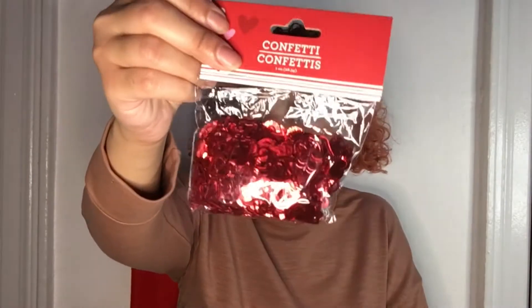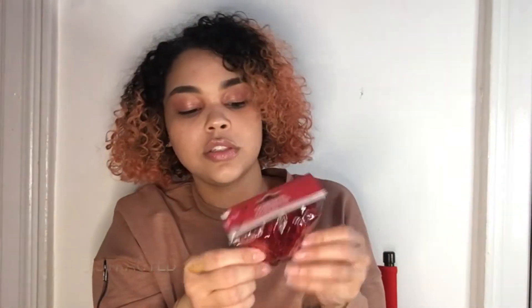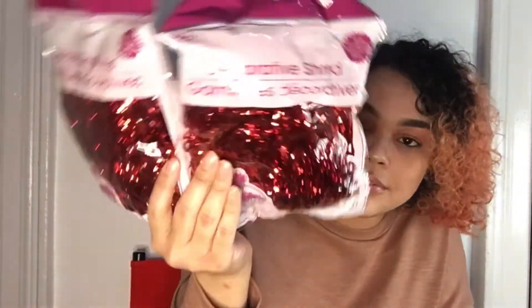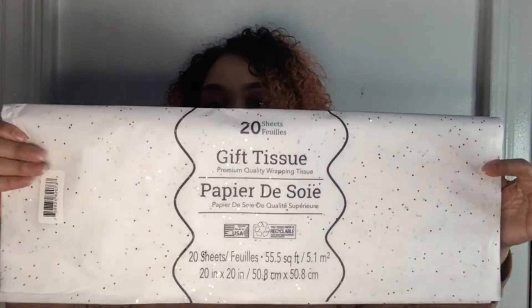I got these little confetti hearts just for decoration and crafting — very cute, perfect to put in little packages and gifts. I also got these little shredded strings for my boxes and gifts. When I went they only had these and purple ones; I was looking for white ones but they didn't have them. I got two different types of tissue paper: a simple white set with 32 papers and a white set with little sprinkles on it, which comes with 20 pieces.